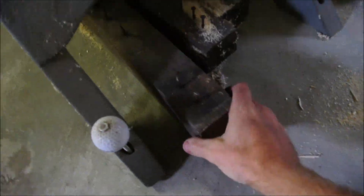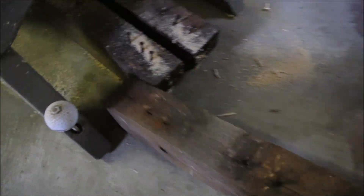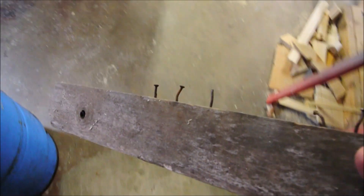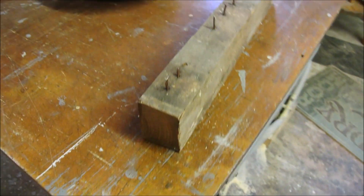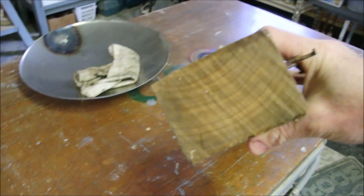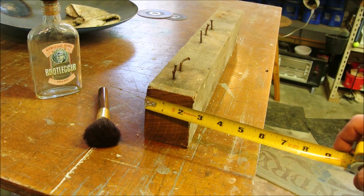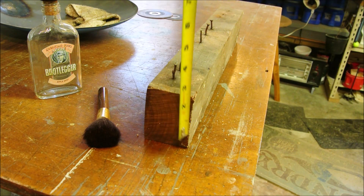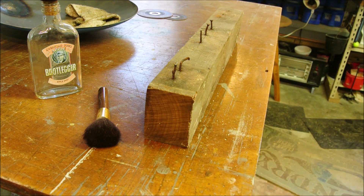Luckily for me, I have a lot of black walnut just from stuff that I've milled. It's kind of rare here, and it is expensive, but it's not as rare as in plenty of places in the world. The dimensions on this piece: let's call it two and three-eighths by three and a quarter, and 20 inches long.